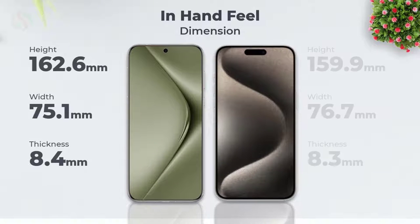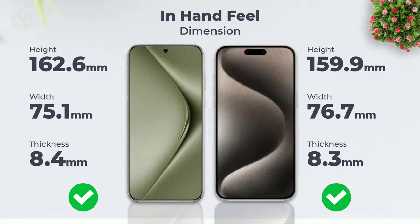How it feels in hand. Dimension. Weight.